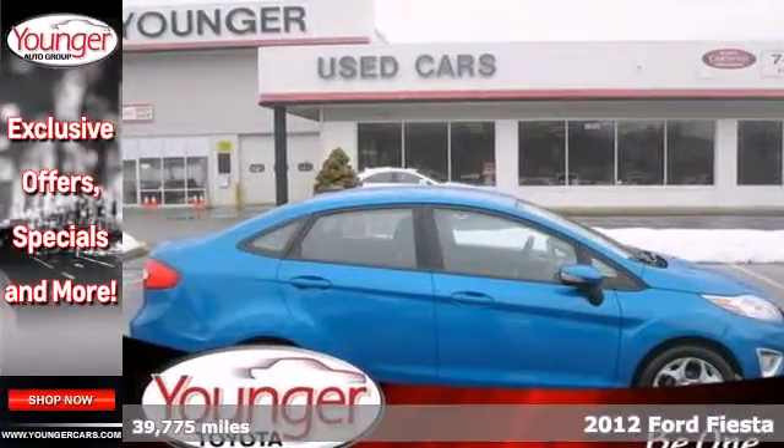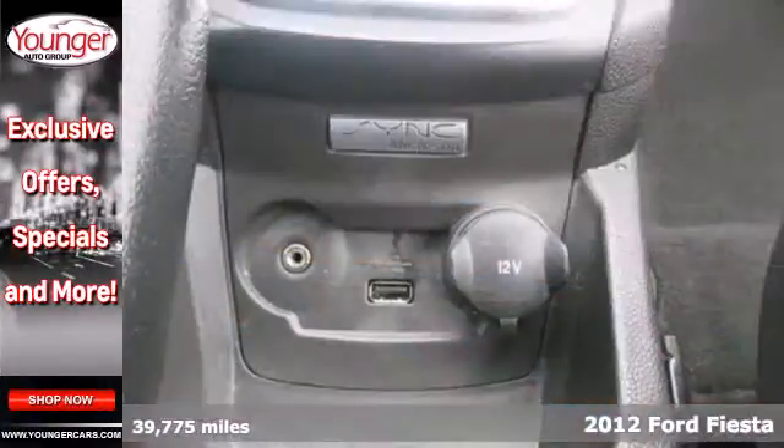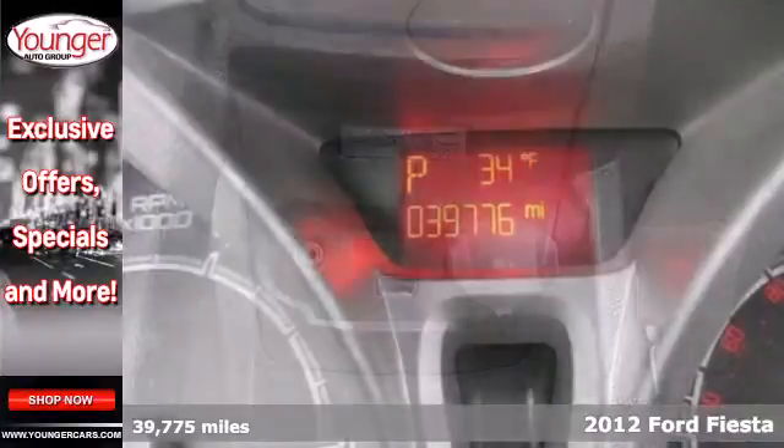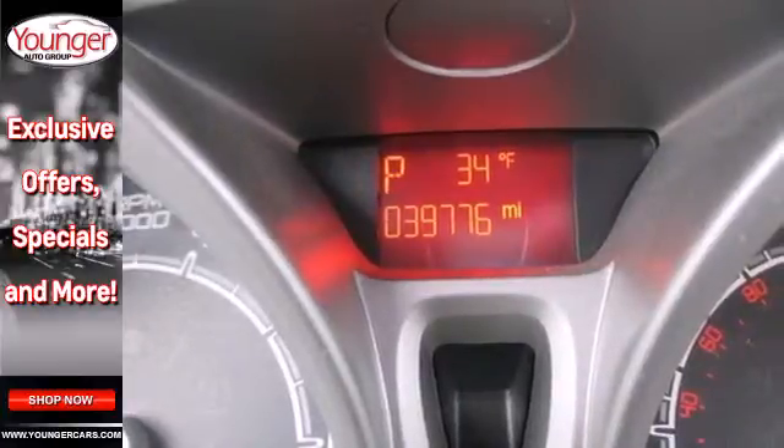Here's a 2012 Ford Fiesta. This Fiesta has a fun to drive feel and it also comes with the safety and comfort of a tire pressure monitor, rear window defroster, and anti-lock brakes.